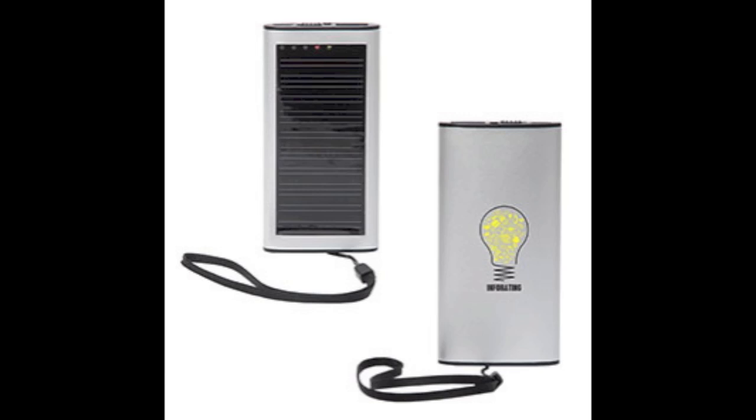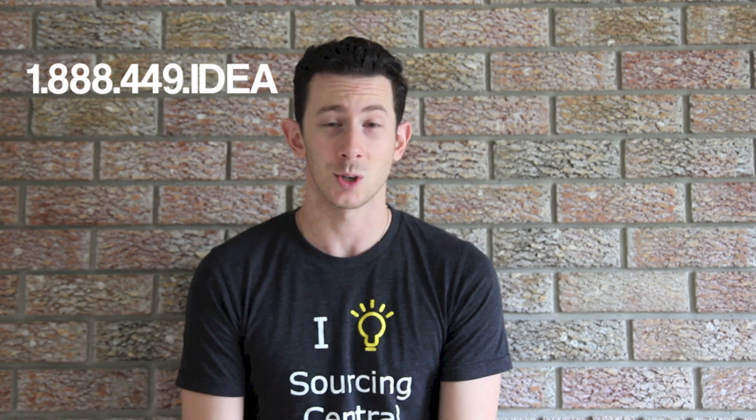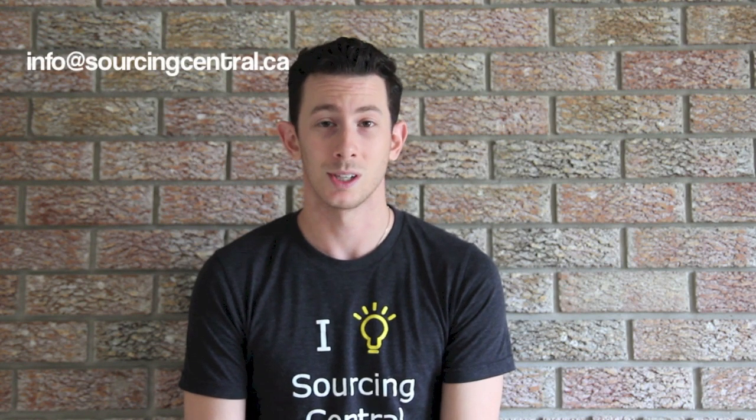What? Don't be the only one left without power during a zombie apocalypse, or the real-life filming of the movie Saw. Call us today to place your order at 1-888-449-IDEA, or email us at info@sourcingcentral.ca. Stay tuned for our next episode of Sourcing Central Product Highlighting Time, where we'll feature some more really great items. See you then.